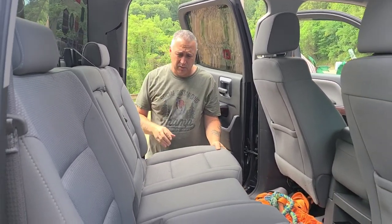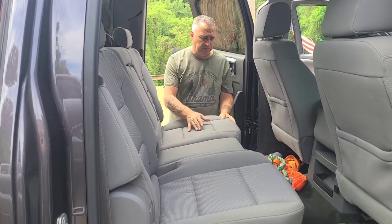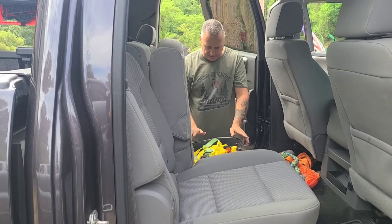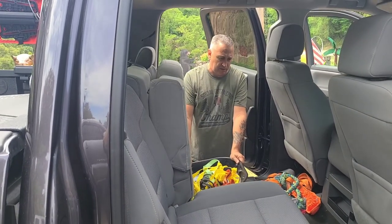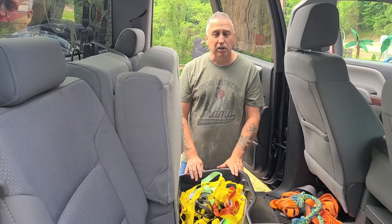We're going to do a little conversion — these seats are going to flip up, all the straps and everything, and this plastic storage piece is going to come out. We're going to add a bed back here, so here we go.